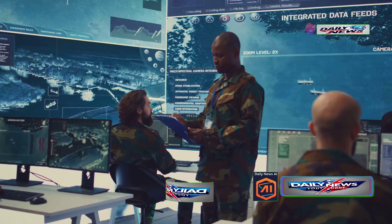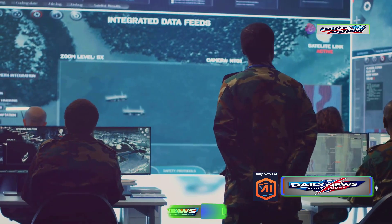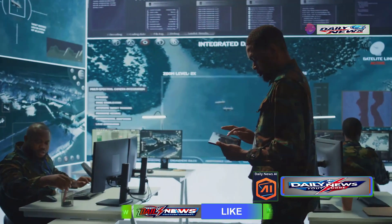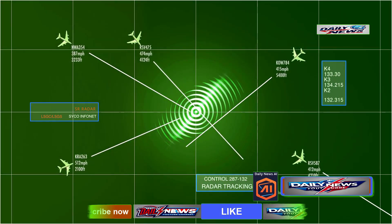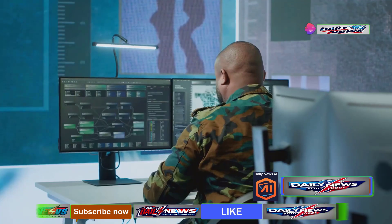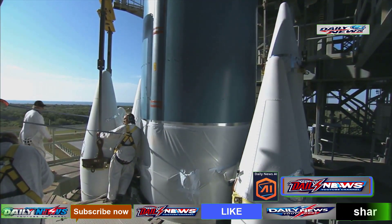The immense data flow is processed by a highly advanced fire control system. Each THAAD battery is equipped with two tactical operations stations to process this data. These stations manage interception fire control and are supported by a communications network that integrates the battery into a larger air defense framework. The system differentiates between civilian and military aircraft, drones, and missiles, ensuring accurate targeting. When a threat is identified, operators can direct computers to develop fire control solutions, which are then loaded into the interceptors before launch.